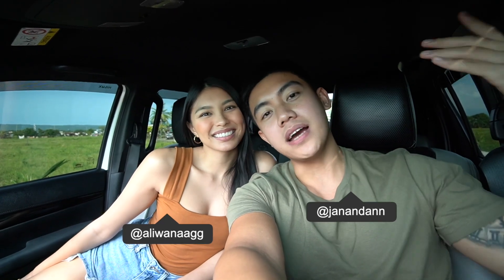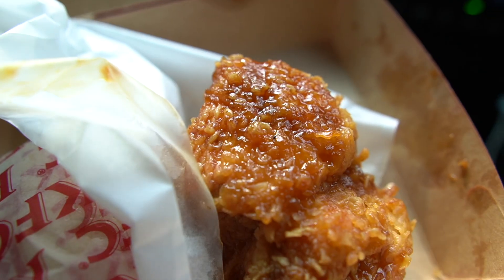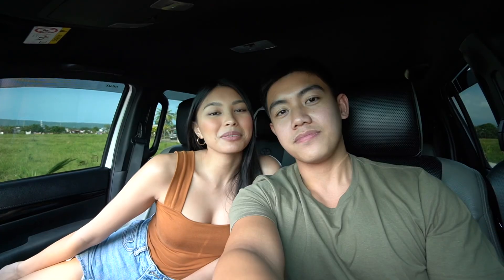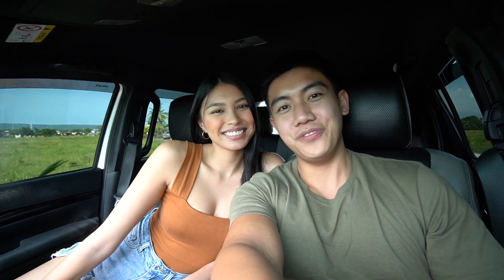Hey guys, it's us. Welcome back to another vlog. In today's video, we will be trying out KFC's brand new garlic butter fried chicken and also Jollibee's brand new sweet chili chicken. We are going to be comparing the two to see which one we like best. Another day, another food vlog.